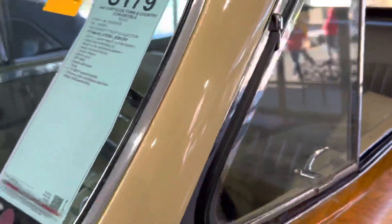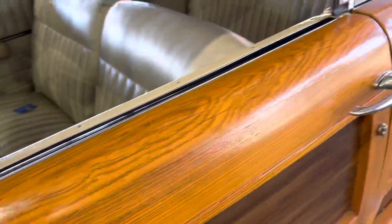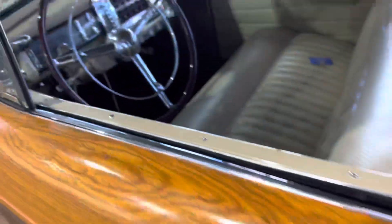This is real wood on this car — it's crazy. It must weigh 5,000 pounds. I wanted to show you the interior on this thing, but I can't get the door open.